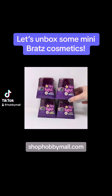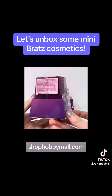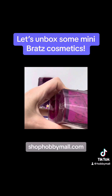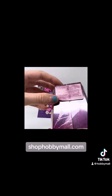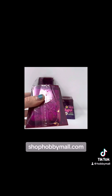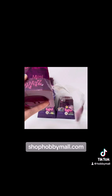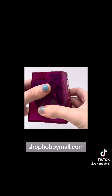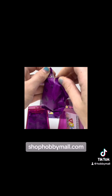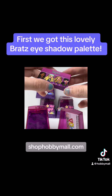Let's unbox some mini Bratz cosmetics. First, we got this lovely brass eyeshadow palette.